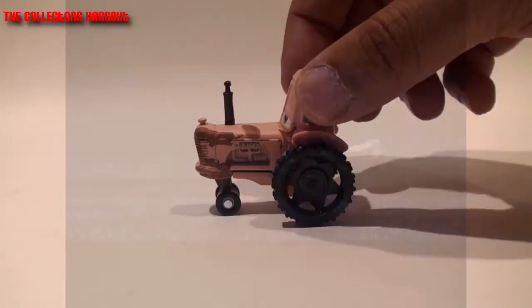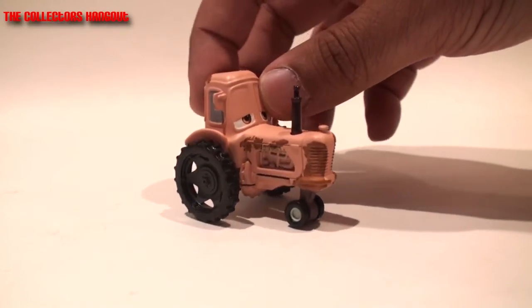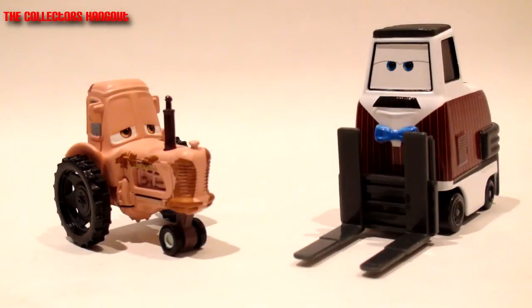So this is Tractor - be sure to get this in the T case. Let me know in the comments below if you have the original release. Those are the two most important releases in this case assortment.